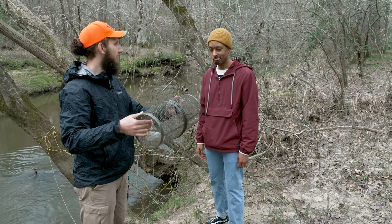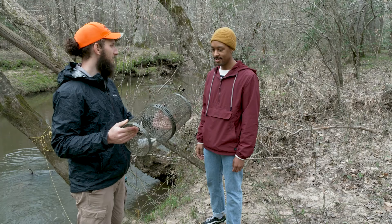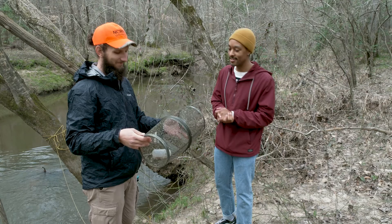Well, unfortunately nothing in this trap, but thankfully I have a couple more out here so we still have a couple more chances. They continue to be elusive — they wouldn't earn the name 'rare Neuse River water dog' if they weren't. You're right about that.